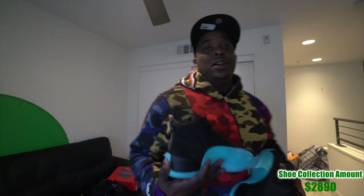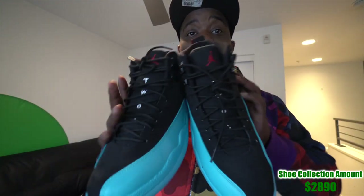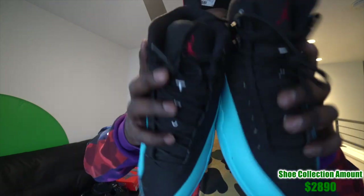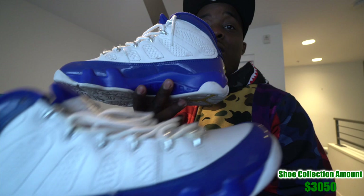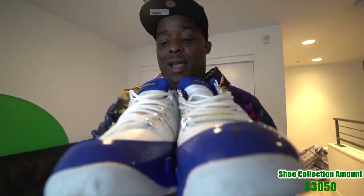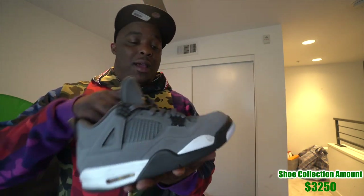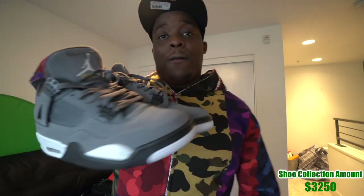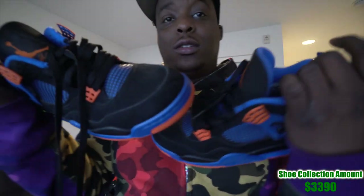I got these when I got the Gamma 11s — these are the Gamma 12s. Never worn, still have all the original packaging, retail around $250. Moving on, these are the Laker Kobe 9s — I got them because I had a Laker jacket, but I still don't really like them. One of my recent Jordan pickups is the Cool Gray 4s — pretty cool shoe, worn a bunch, not very comfortable, retail $200.